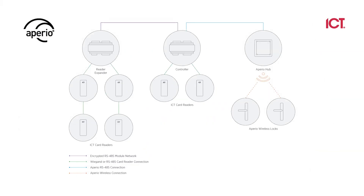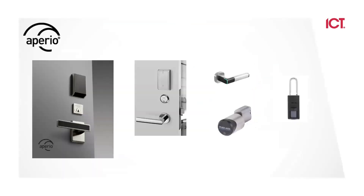Aprio is another integration. Similar to Salto, but instead of needing a Salto SHIP server running, we can just tie into the Aprio Hub and our controller will transfer that information via RS-45 to the wireless locks that Aprio has. Here is an example of a couple of different Aprio locks that are available.